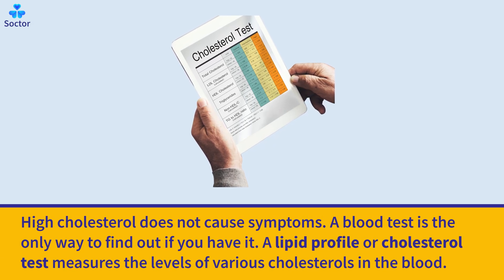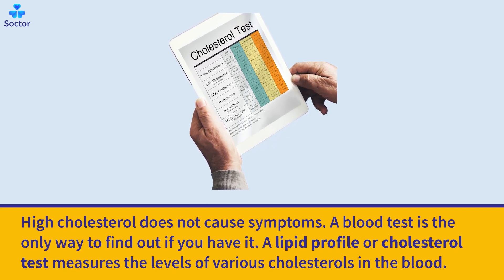High cholesterol does not cause symptoms. A blood test is the only way to find out if you have it.